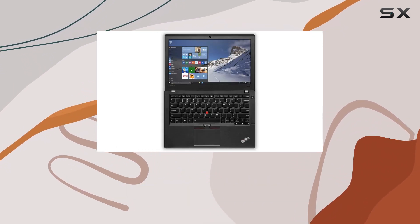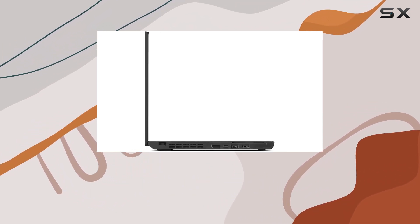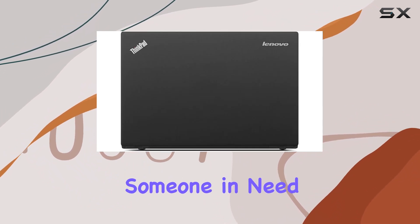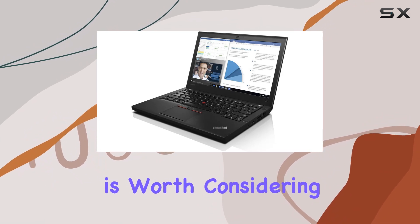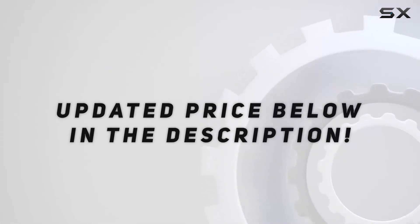In conclusion, the Lenovo ThinkPad X260 is a solid choice for professionals who value performance, portability, and a reliable build. Whether you're a business traveler or someone in need of a compact yet powerful laptop, the X260 is worth considering for your next workhorse. Check out the video description for an updated price.